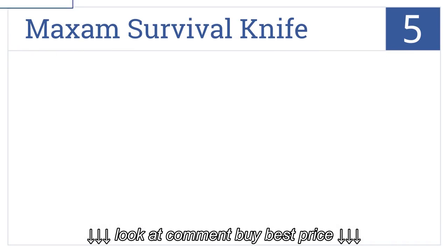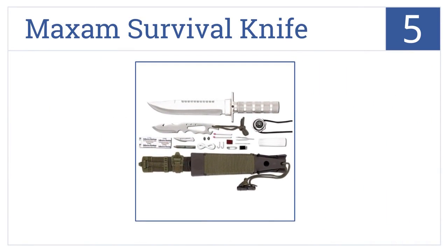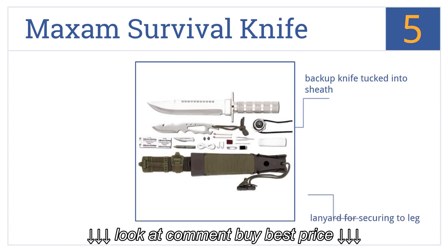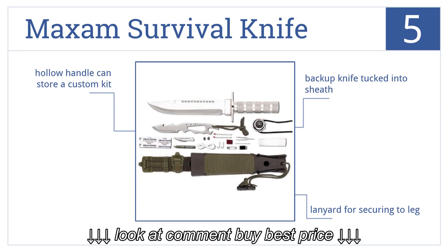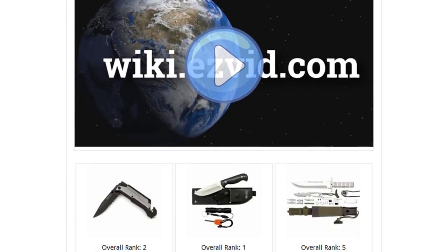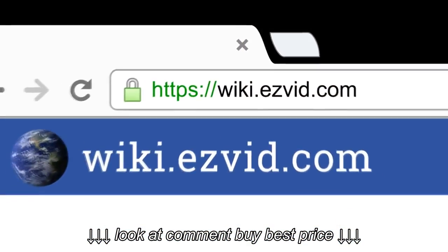Coming in at number 5 on our list: the Maxam Survival Knife packs a comprehensive kit into its handle and sheath, including matches, a compass, and even some basic fishing tackle. It also has a backup knife tucked into the sheath and a lanyard for securing it to your leg. The hollow handle can store a custom kit too. Go to wiki.easyvid.com and search for Survival Knives or click beneath this video to see all this.